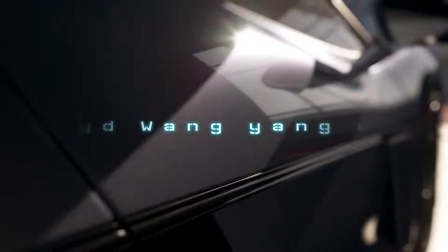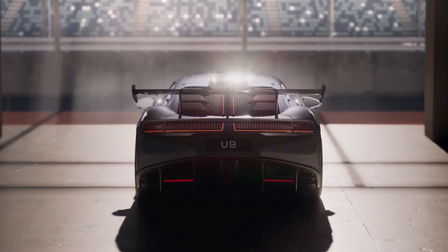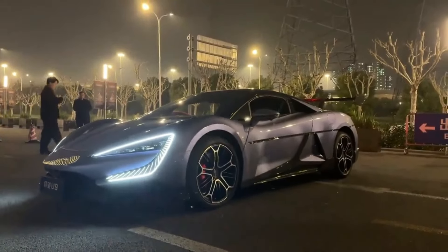The BYD Yangwang U9, a 1,100-horsepower supercar, defies convention with its ability to dance, leap, and even drive on three wheels. Here's how it accomplishes these extraordinary feats.